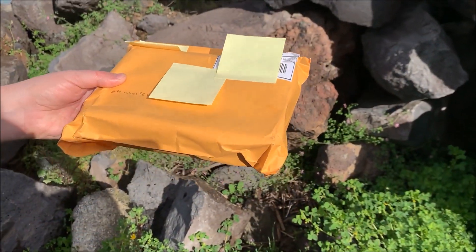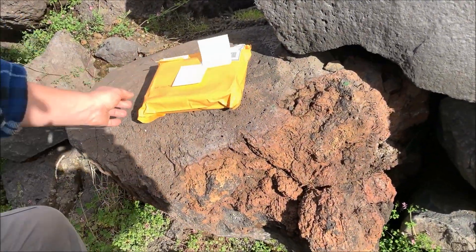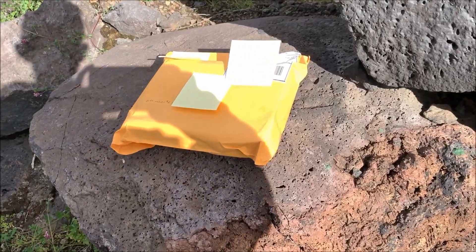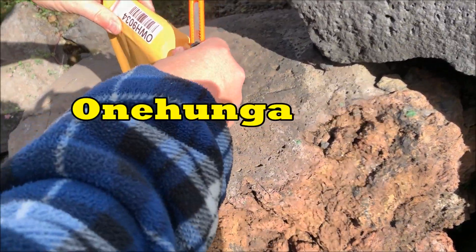So we're just gonna move over to this rock over here — watch your footing there Falcon — and we'll just cut this open on camera. So this is one of our scenic unboxing videos and we're actually in a place called Onahanga.